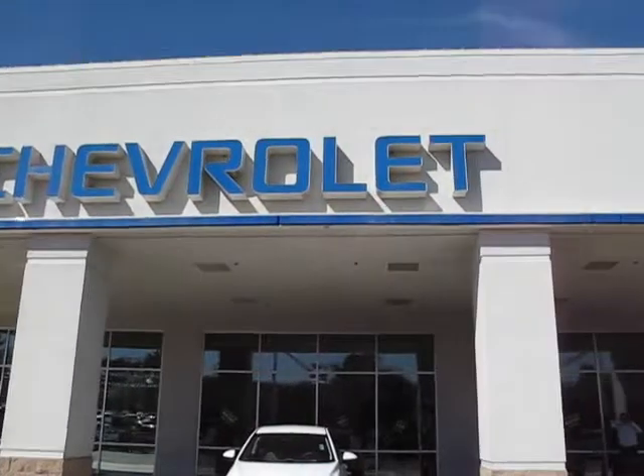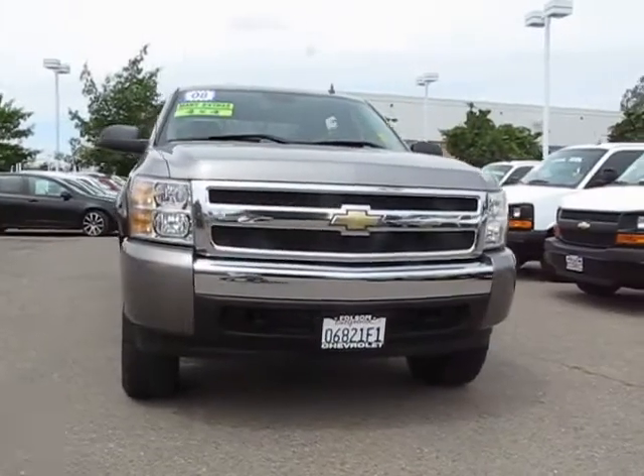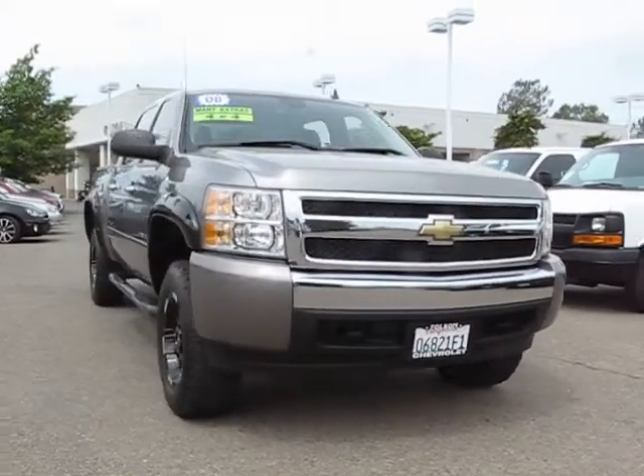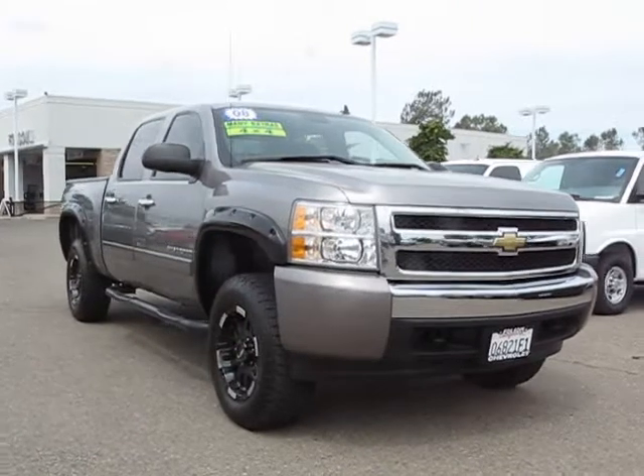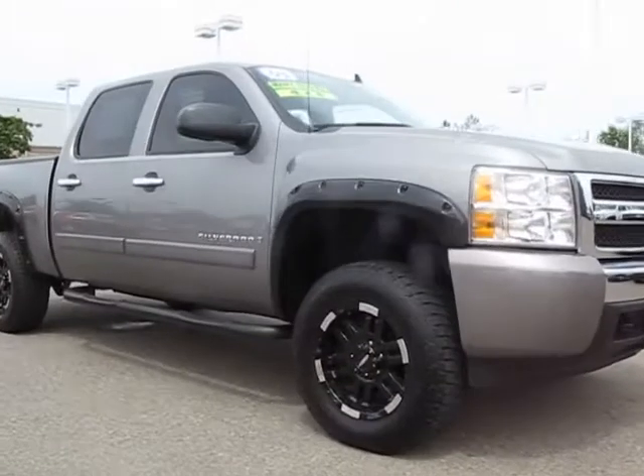When it comes to pre-owned cars, trucks and SUVs, the best place to buy is here at Folsom Chevrolet. Here's another example of a great Folsom Chevy vehicle, and it comes equipped with Running Boards, OnStar, and Satellite Radio.